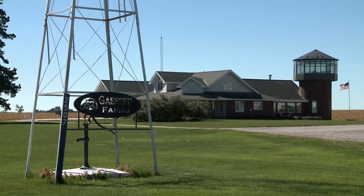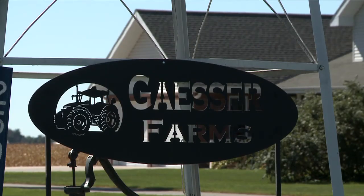My name is Ray Gesser. We've been farming here in southwest Iowa since 1978. Our history here has been that we've been no-tilling almost everything for the last 30 years.